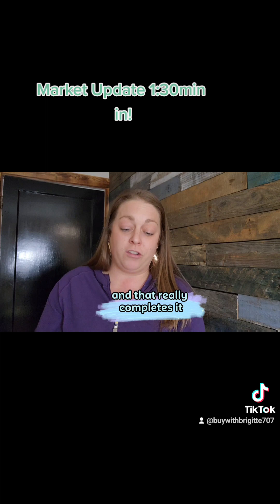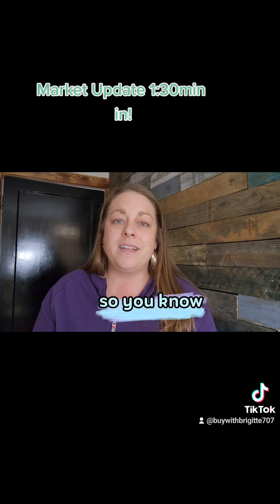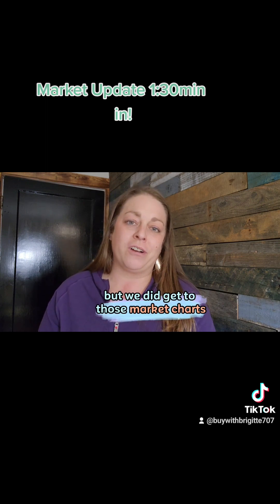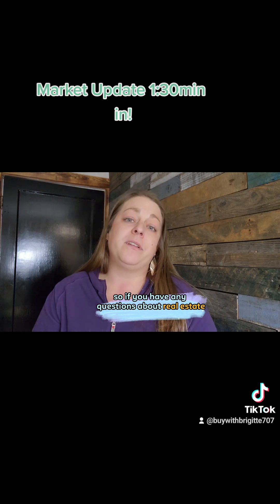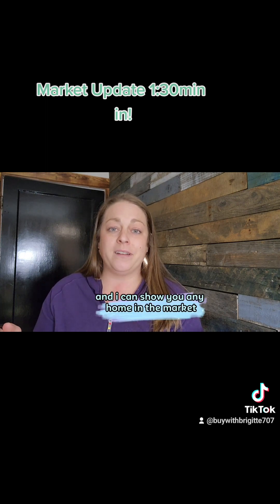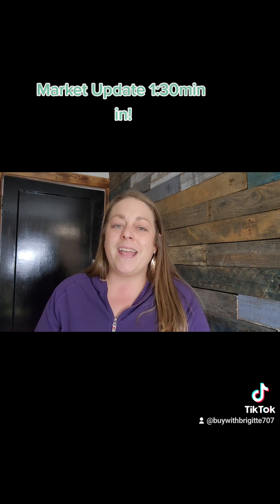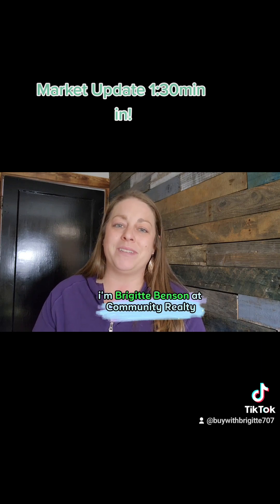That really completes it. We had a photographer at the beginning of the office meeting so we didn't have all the time to go over everything, but we did get to those market charts which show the median home price at $428,000 for March. If you have any questions about real estate or you're looking in my area, I do virtual tours and can show you any home on the market. Please reach out — I'm Bridget Benson at Community Realty in Eureka, California.